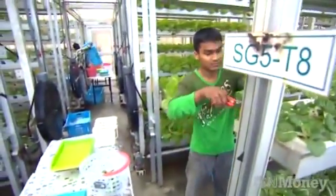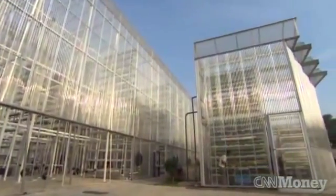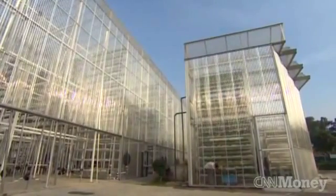Sweet and sustainable. If you want to solve the problem of growing food where land is scarce, reach for the sky. Liz Nislaw, CNN, Singapore.